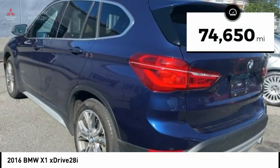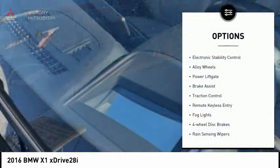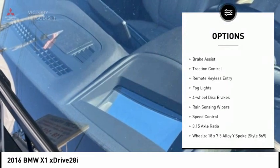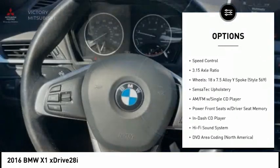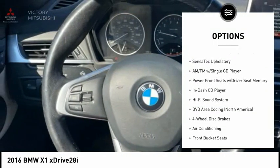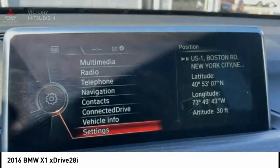This vehicle has less than 75,000 miles. Here are some of this vehicle's great options: electronic stability control, alloy wheels, power lift gate, brake assist, traction control, remote keyless entry, fog lights, four-wheel disc brakes, rain-sensing wipers, and speed control.